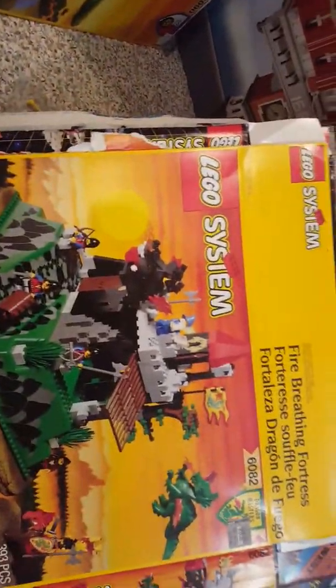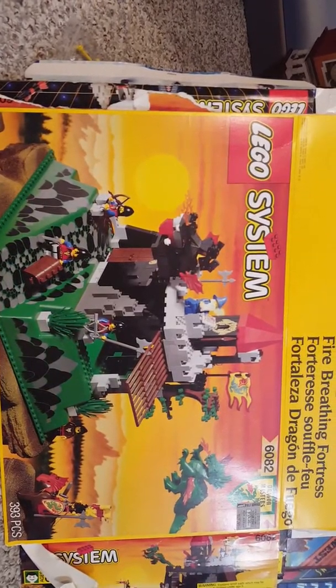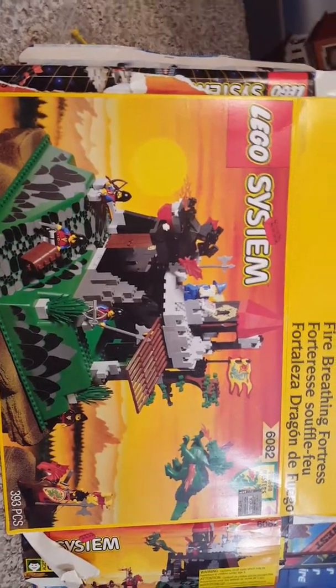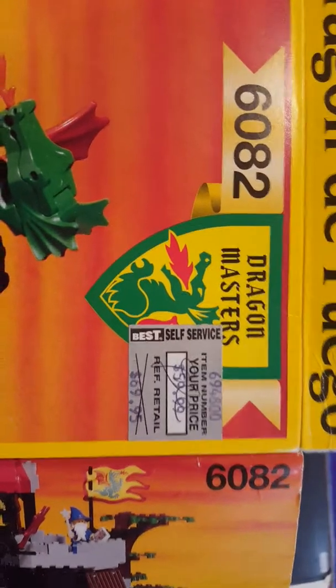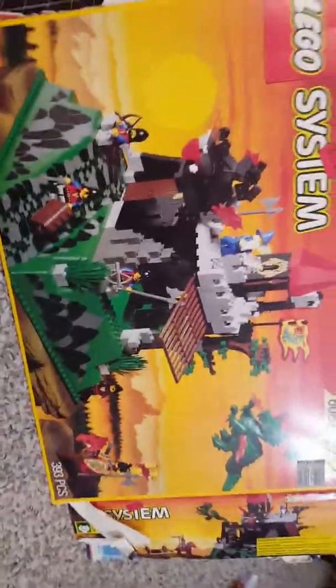The Fire Breathing Fortress — this was one of my first big sets, I loved it. If you look right here, they got a great deal on it, down from $70 to $60. It's a great set. The brick-built dragon, the wizard, the actual dragon — all of it is just very cool.